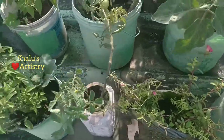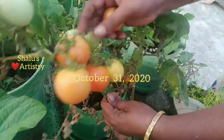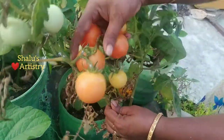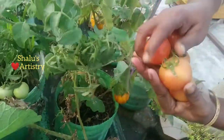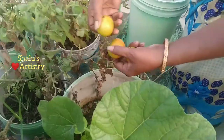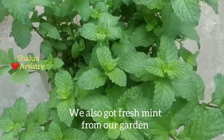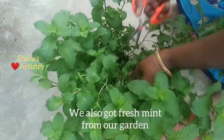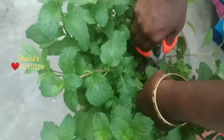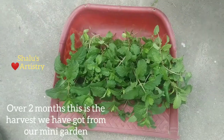In the next video I'll be giving a detailed list of natural seeds, fertilizers, homemade pesticides, and garden maintenance ideas. We also got some fresh mint from our garden — we almost got a bunch of it. As you have seen, it's a mini garden, yet we have got so much harvest from it. For more tips on gardening, do subscribe to my channel.